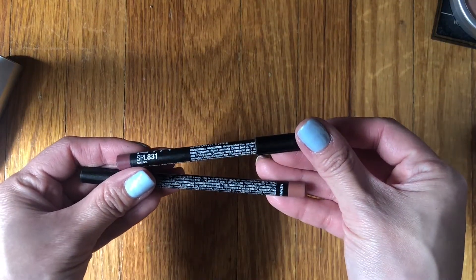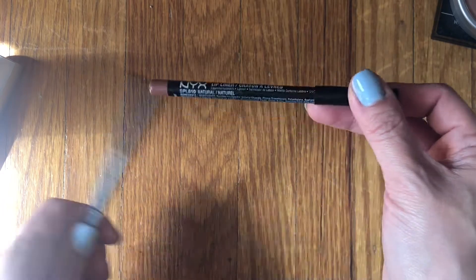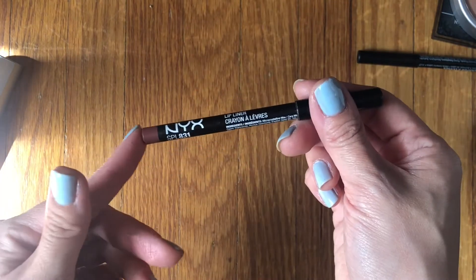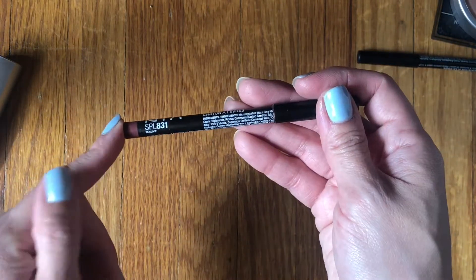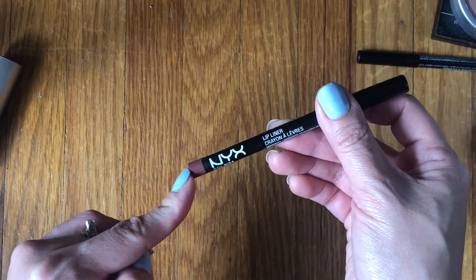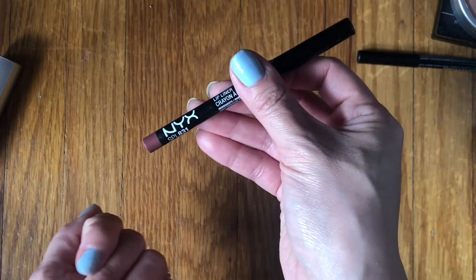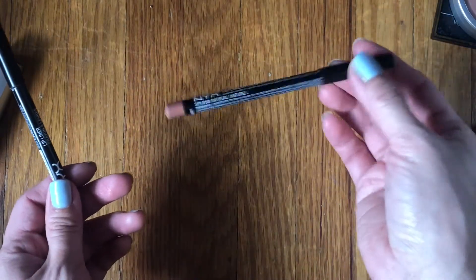These two lip liners by NYX — one is Mauve, the other is Natural. I honestly don't think I like Natural; it's just not that flattering on me. It looks like an okay peachy color but makes me look off somehow. I'm decluttering Natural. Mauve I like a little better, but it's also not a color I was drawn to often — it's a bit darker and I haven't been wearing darker lip colors lately. I think in the fall I might get more use out of it. I track usage in a bullet journal and this was always trying to catch up, which was telling. I might be letting go of Mauve too.